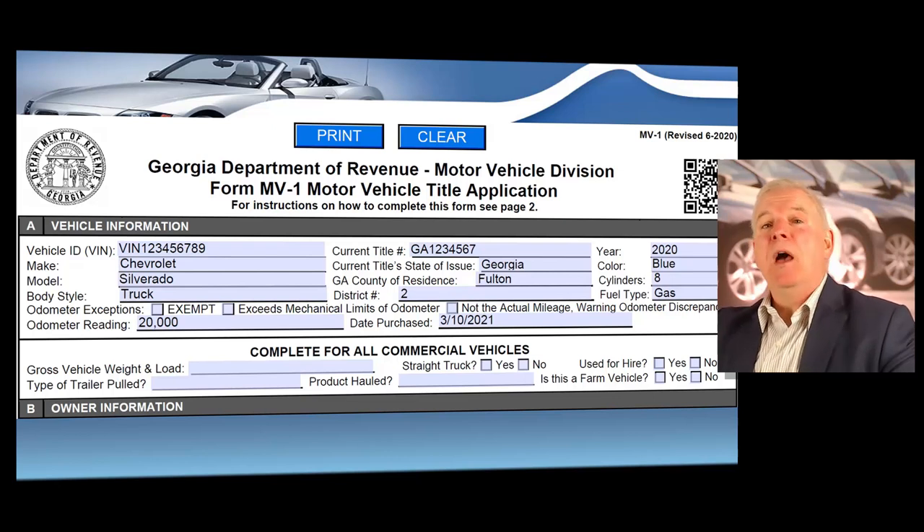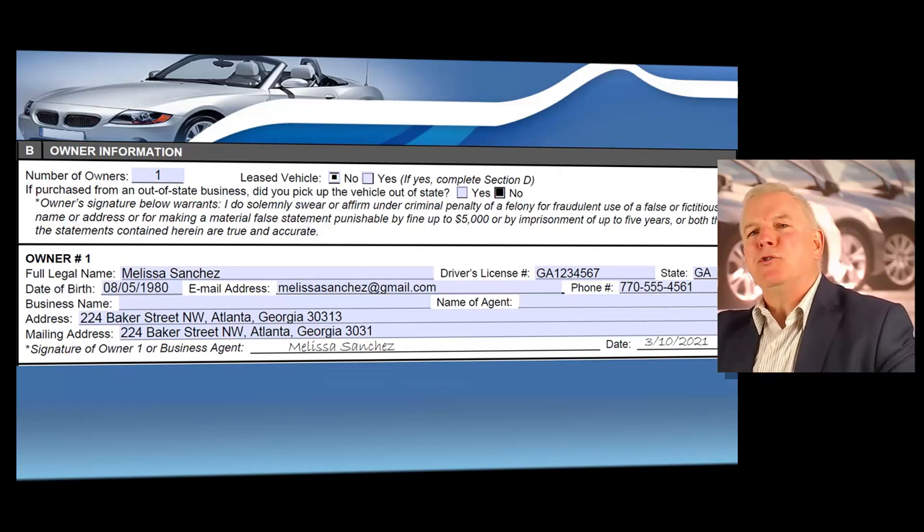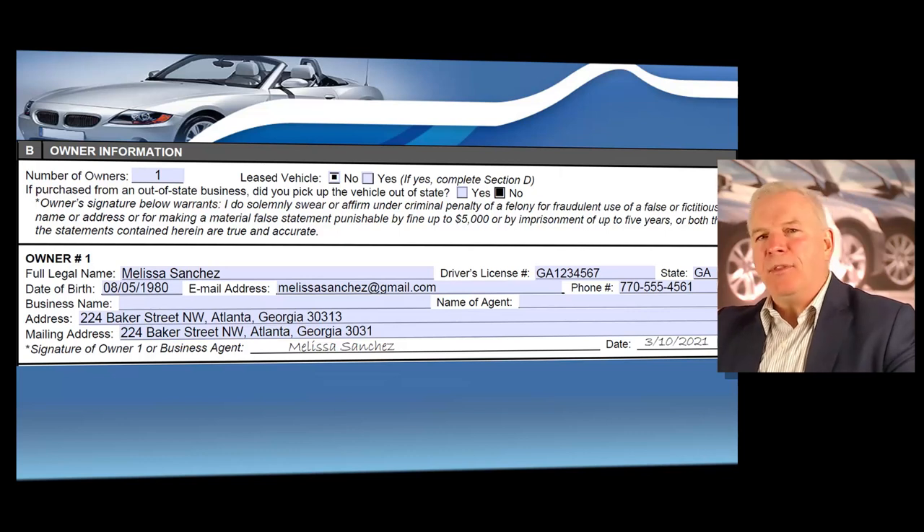If you're selling commercial vehicles, you complete that next section; if not, leave it blank. For owner information, enter the number of owners, whether the vehicle was leased, and if purchased from an out-of-state business, enter the owner's information exactly as it's to appear on the title — make sure you're spelling their name correctly, as this is how it will appear on their new title. Then enter their driver's license number, state of issue, date of birth, email, phone number, and address.